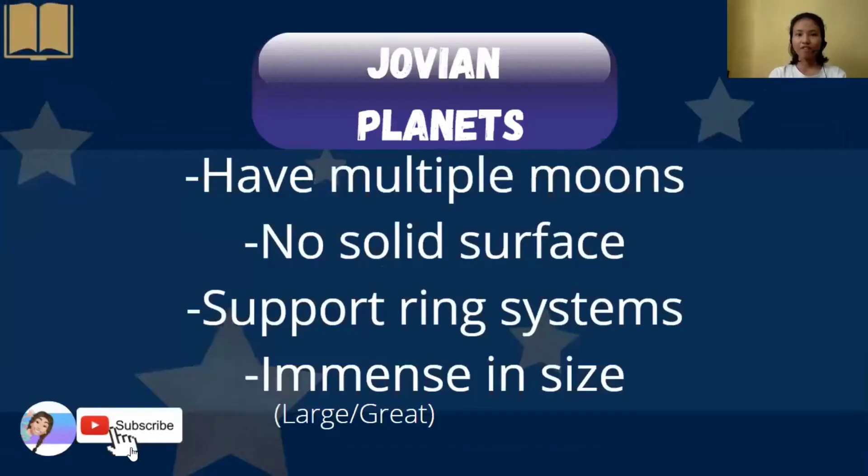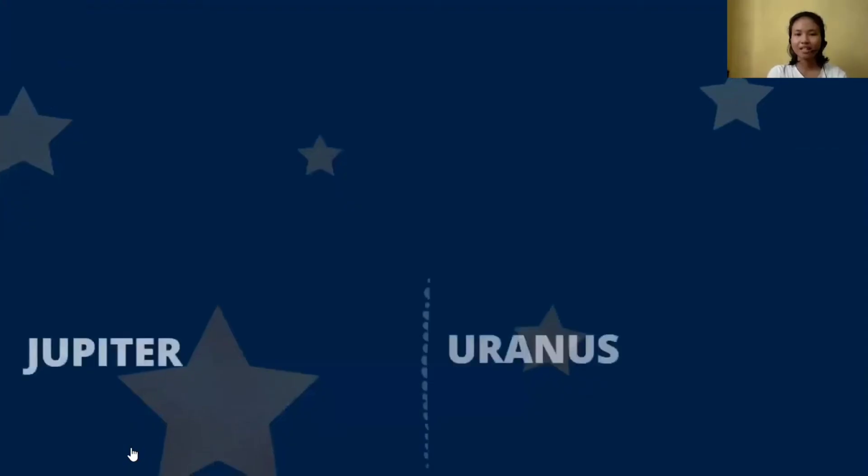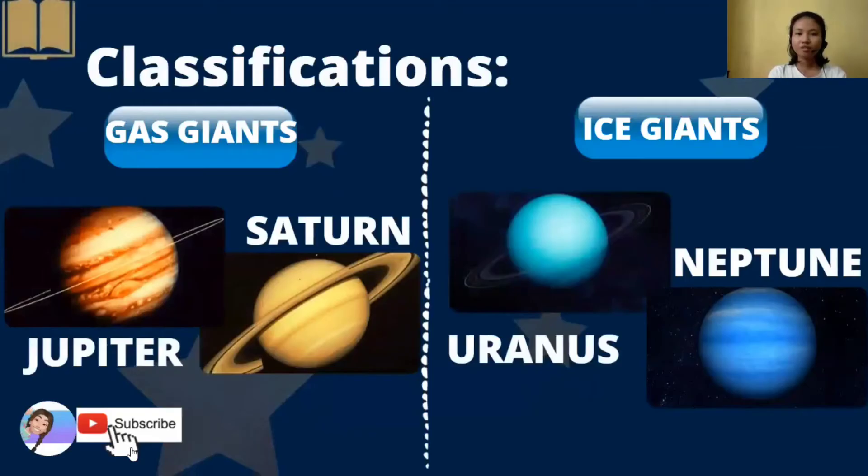Next, we have the Jovian planets. These are planets that have multiple moons, have no solid surface, can support ring systems, and they are immense or large in size. We have here two classifications of Jovian planets: the gas giants and ice giants. For gas giants, we have Jupiter and Saturn. For ice giants, we have Uranus and Neptune.